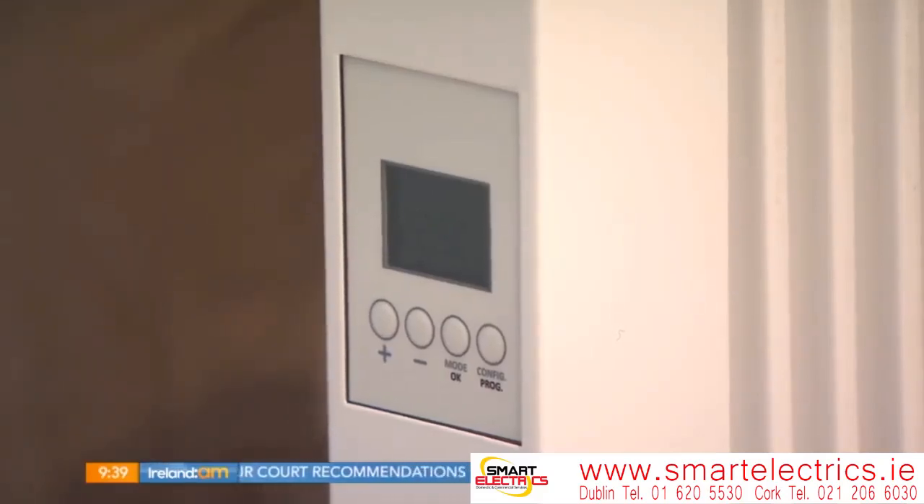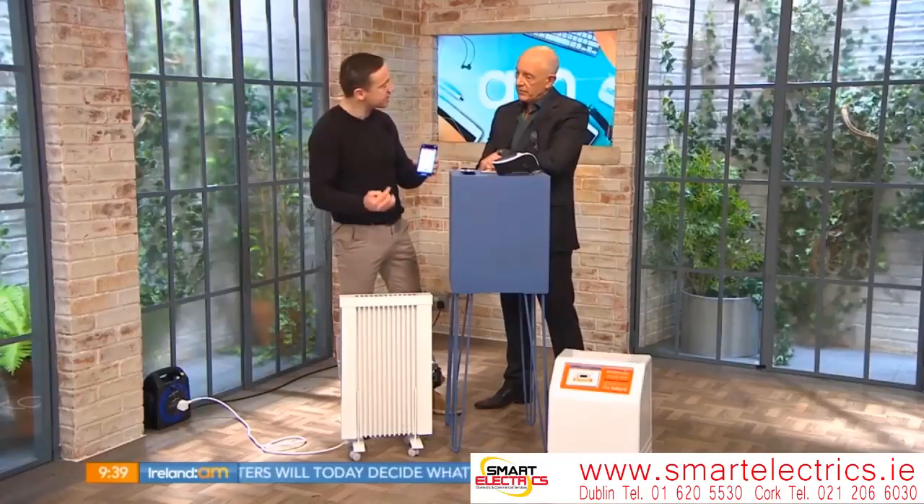Because they're electronic, they're much quicker to heat up — within two minutes they're effective. You've also got Alexa control built in, so you can actually voice-operate your radiators.